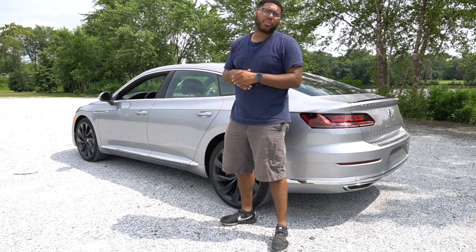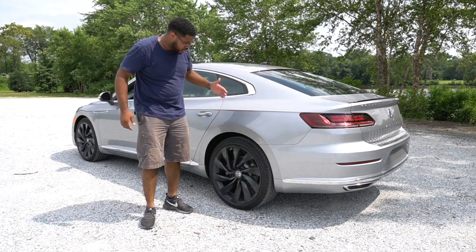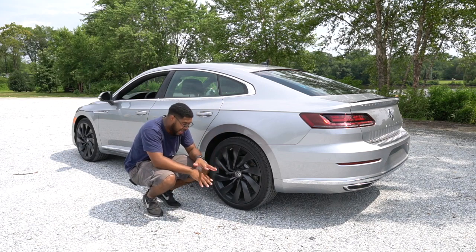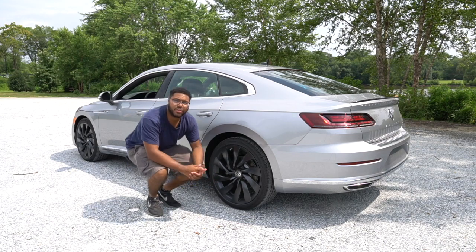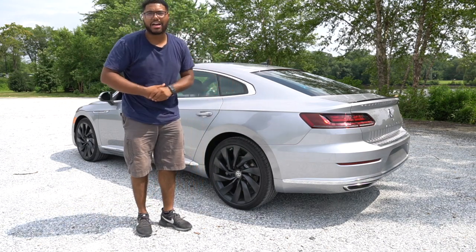A couple of features I want to mention on the 2019 Arteon: you do have those beautiful 20-inch wheels, a 245/35 R20 size tire. They are Continental All-Seasons, so you should have no problem with that. Also a cool thing about this vehicle — it's 4Motion, so you do have all-wheel drive with Volkswagen's Haldex system.